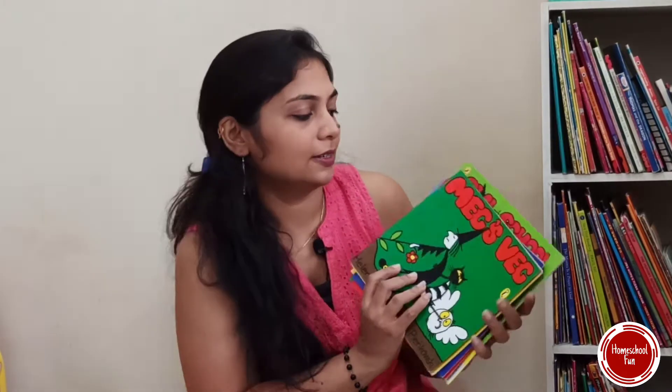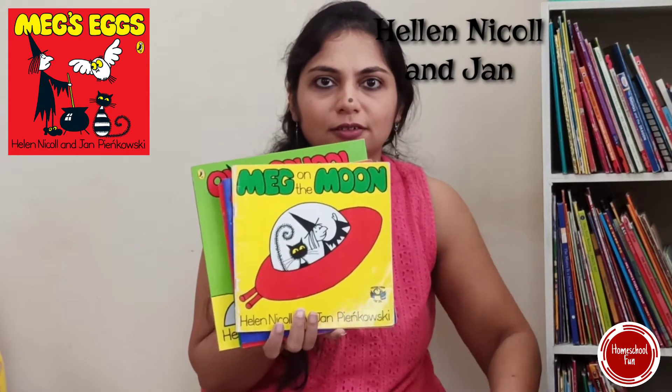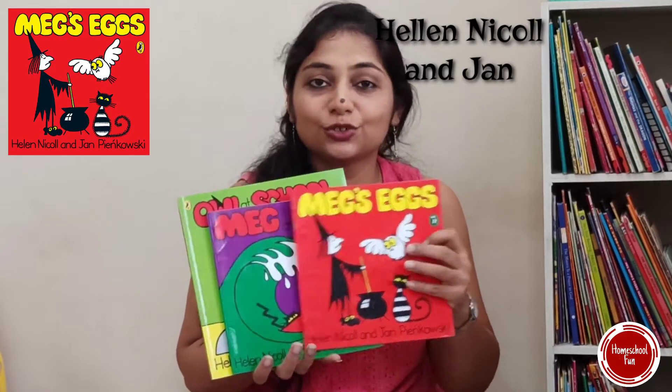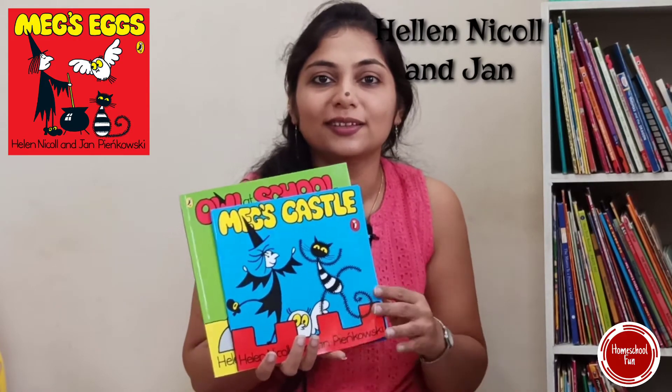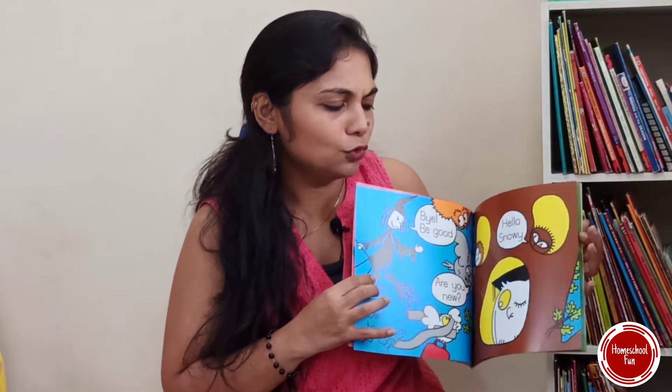Now comes books for confident or less-confident readers around four and a half plus. I prefer the Meg's series of books. There are lots of topics — Meg is a little witch who does lots of fun things. Witches who are scary are no more scary for the little ones; they become friendly witches. The huge bold images and very big fonts help kids become confident readers. These are real fun and really nice books.